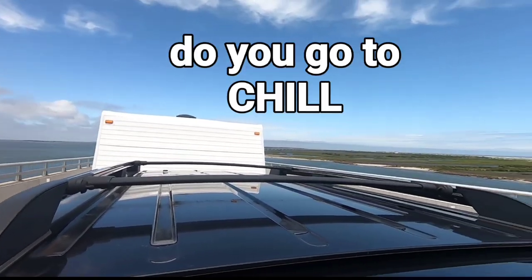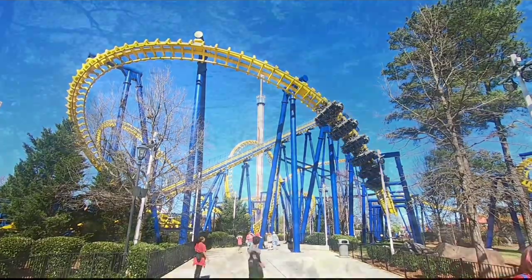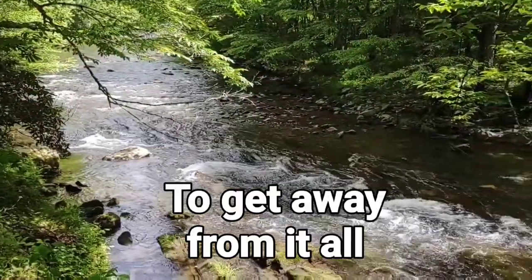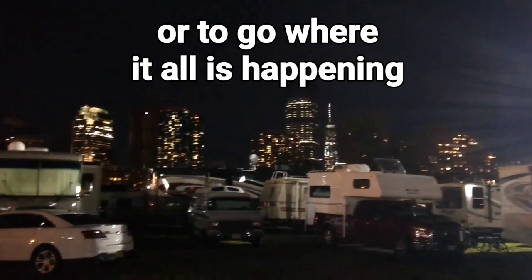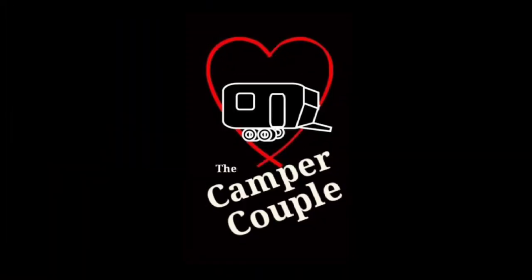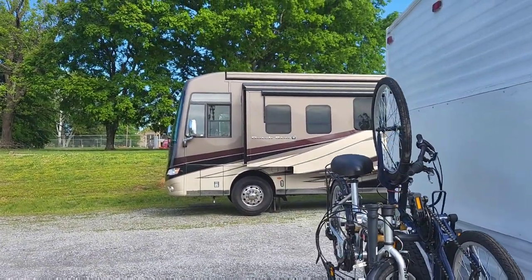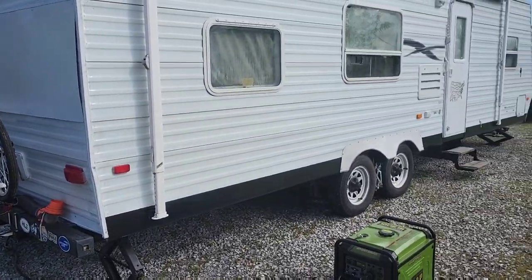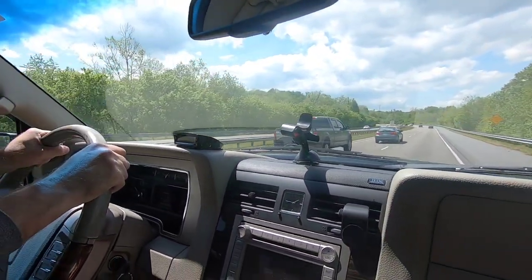We have a waterfront site and it is just water all around us — it's beautiful. Docking at our Harvest Host site in Lenore City was a great new experience for us, but now it's time to pack up and head south toward Chattanooga, Tennessee.